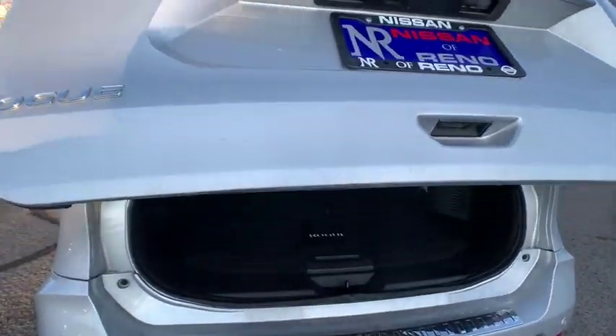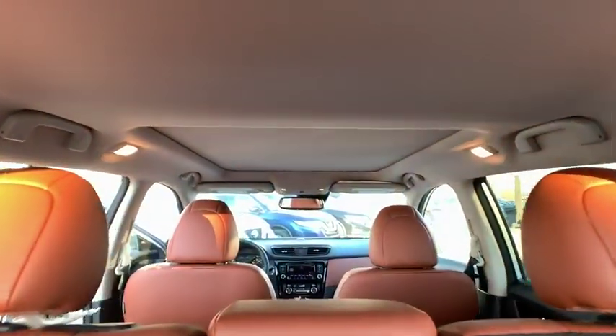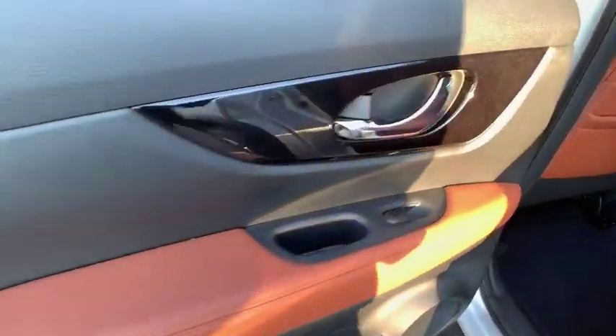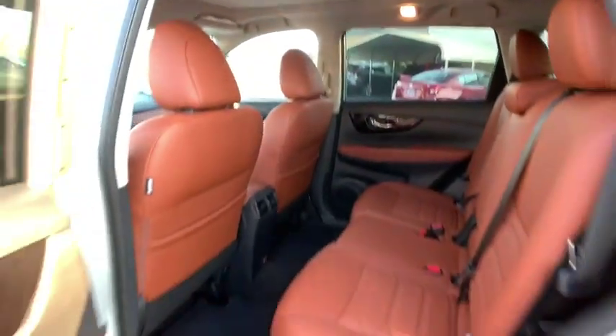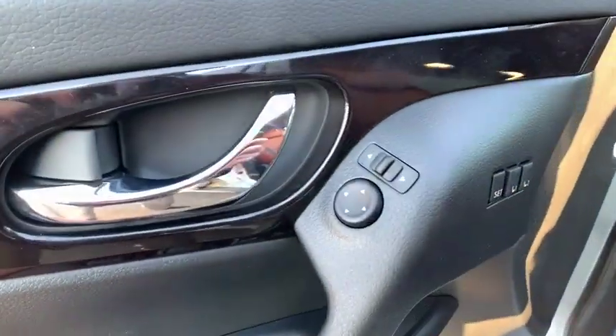This beauty will even make your house keys jealous. Drive it today.